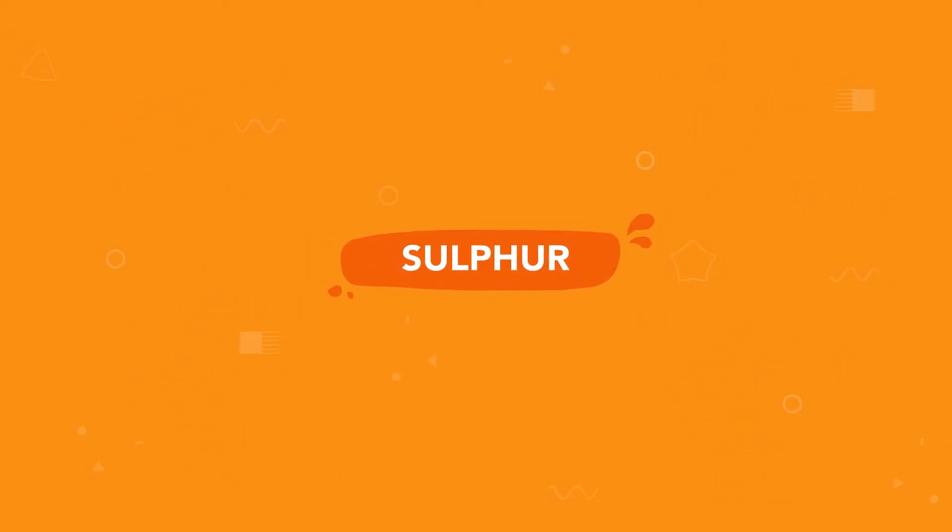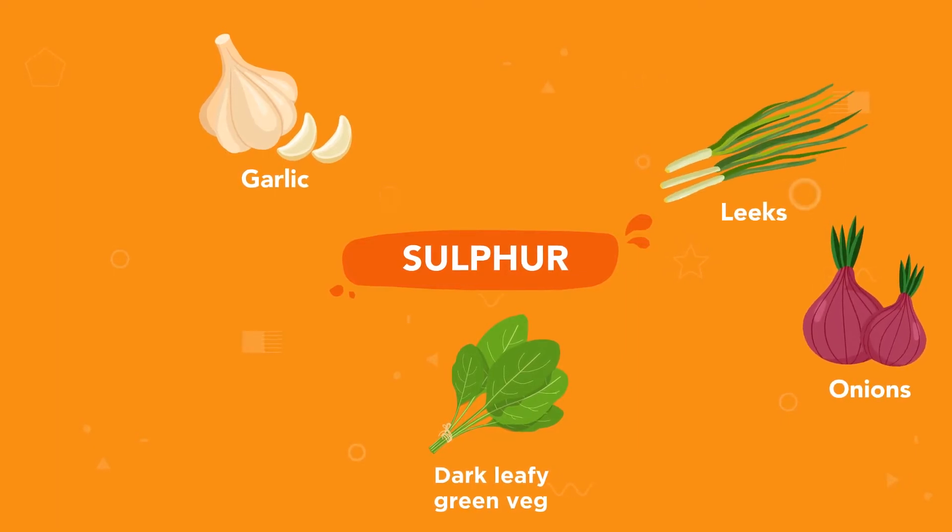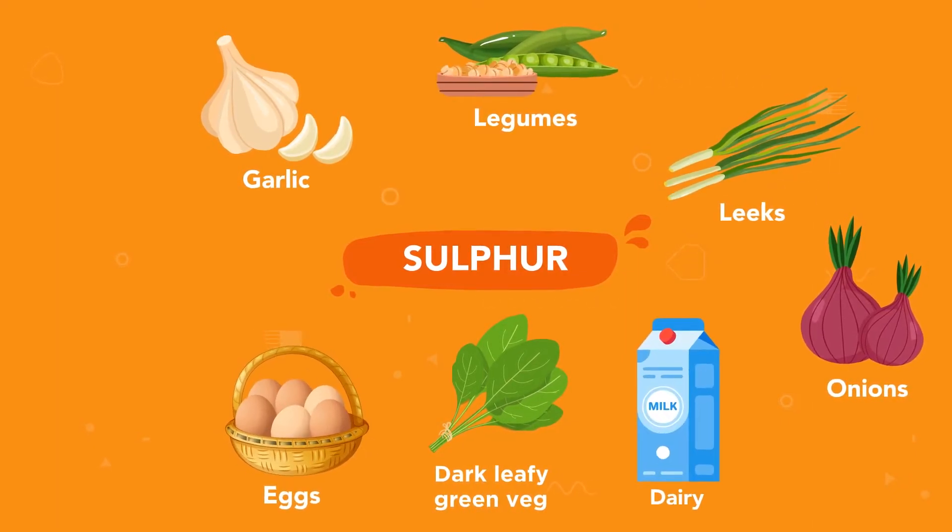Sulfur is found in dark leafy green veg, alliums like garlic, onions and leeks, legumes, eggs, dairy and meat.